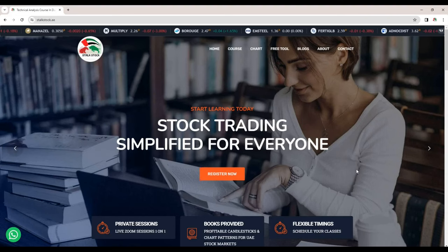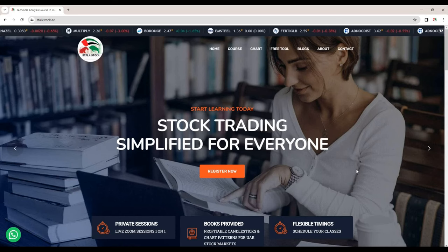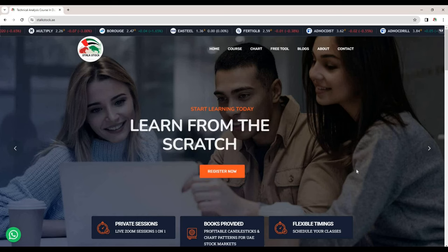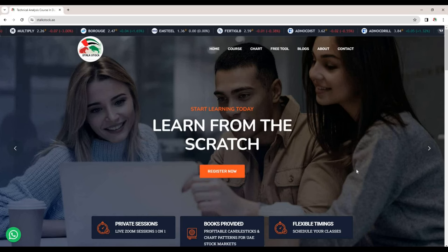Hello Stock Stalkers, welcome back. From today Dubai Parkin IPO is starting, and in this video I will share all the information and the process that you will need to follow to subscribe this mega IPO.